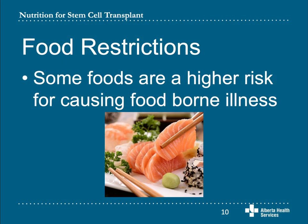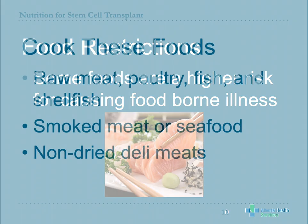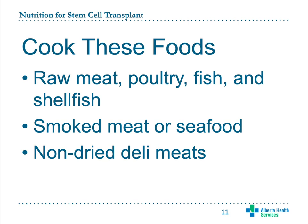After transplant, when your immune system is compromised, there are some foods you will need to be more careful with or avoid completely. Follow these guidelines for six months after your autologous stem cell transplant or 12 months after your allogeneic stem cell transplant. Ask your dietitian if you have questions about when you can have these foods. Make sure all meat, poultry, fish, and shellfish is cooked completely. Avoid raw meat and fish dishes like tartare or sushi. Smoked meat or seafood should also be cooked. All non-dried deli meats will need to be heated to steaming before you eat them — this includes items like hot dogs, roast beef, and turkey breast. Dried and salted deli meats like salami and pepperoni do not need to be heated. Any packaged or store-sliced deli meats should be used within two days of opening.